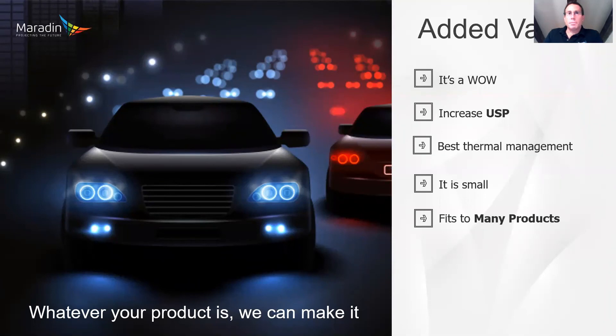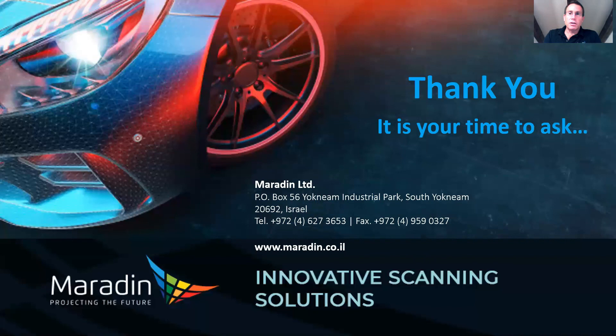To sum it up, whatever your product is, we can make it. Providing your product with the wow effect of lasers, increasing your USP, or with the best thermal management in a small form factor. Maradin is your ideal partner for automotive laser products. Thank you for your time. I will be happy to answer your questions now.